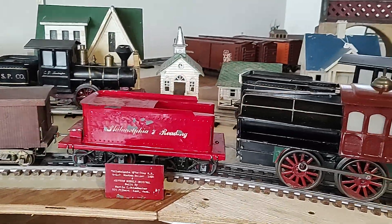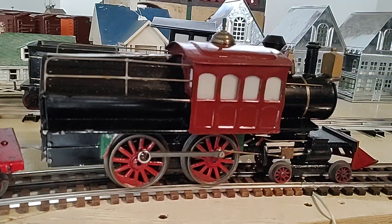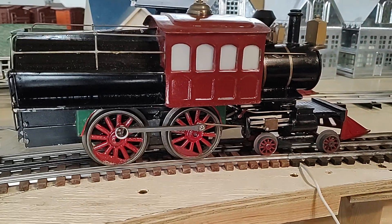Without further ado, thanks for tuning in — we'll head the little engine out here. This one has replaced drivers because unfortunately the other die castings on the engines are going bad.